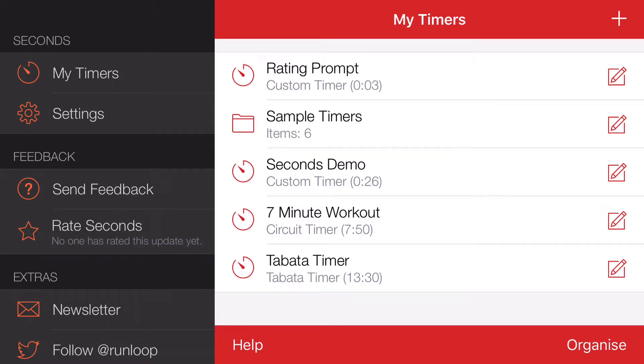Hello. From version 3.1, Seconds Interval Timer will occasionally prompt you for a rating upon timer completion. I understand that not everyone is willing to do this, and as such I have added a setting for you to turn it off and it will never bother you ever again.